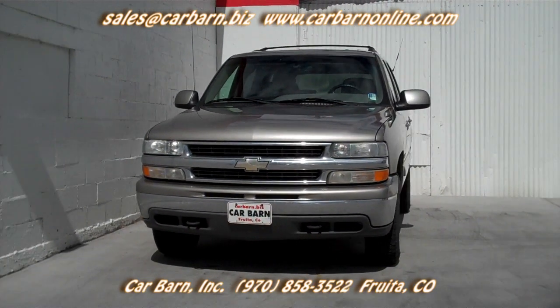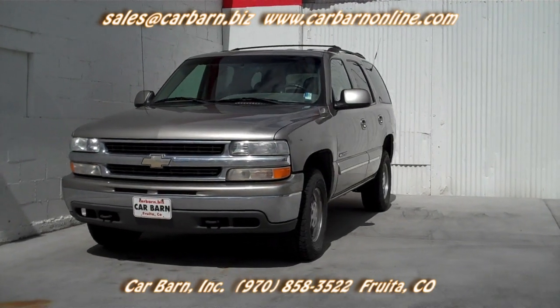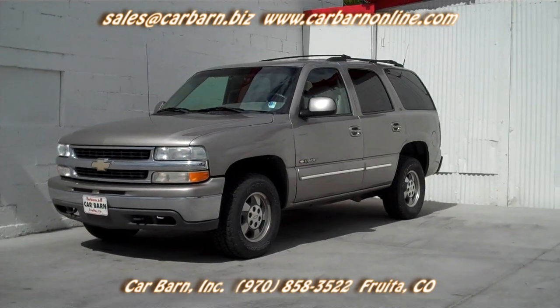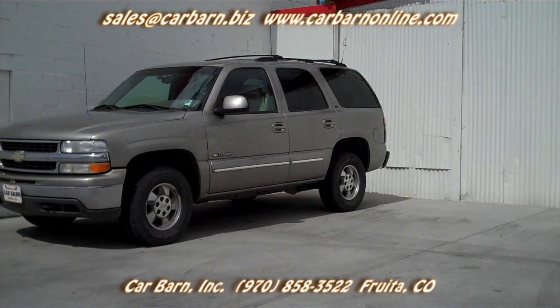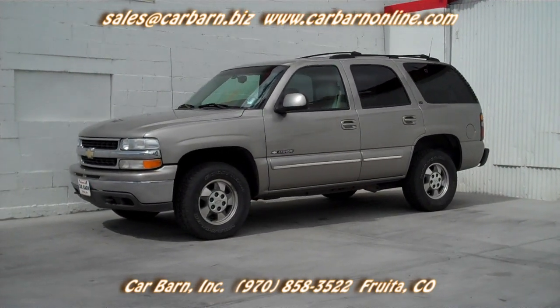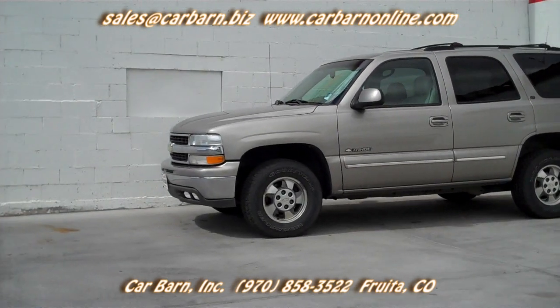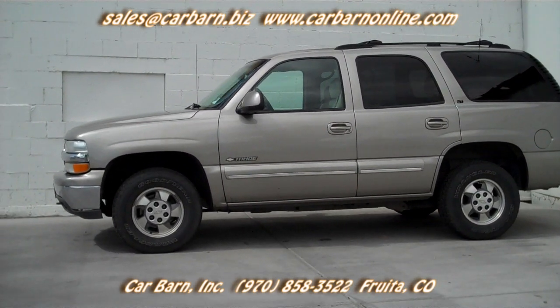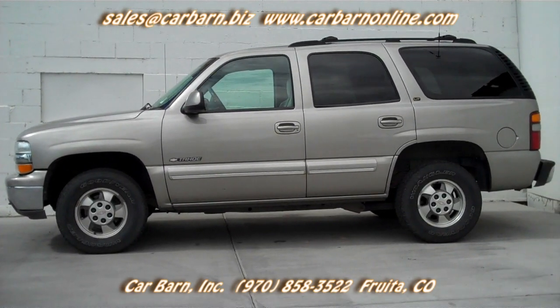The Carfax report for this car is clean of any accident or odometer issues and shows that this Tahoe has been in Colorado for its entire life. The safety check for this truck showed the front brakes at 80% and the rears at 60%. This Tahoe comes with a 3-month, 3,000-mile limited powertrain warranty that is valid at any certified mechanic.